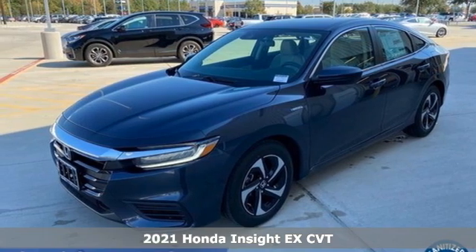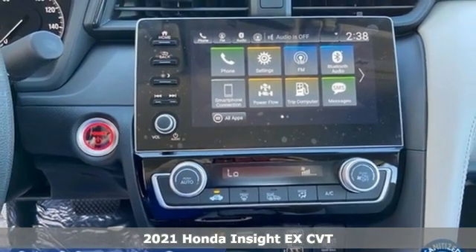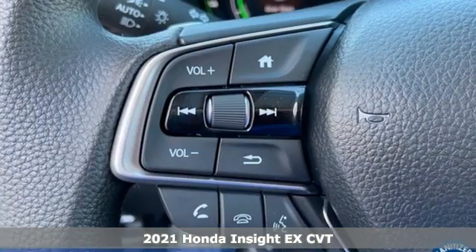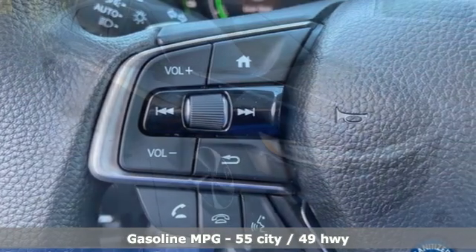Here's a new 2021 Honda Insight. When it comes to being in tune with your sense of style, fun, and concern for the environment, nothing matches the Insight. It boasts an impressive list of features like these.